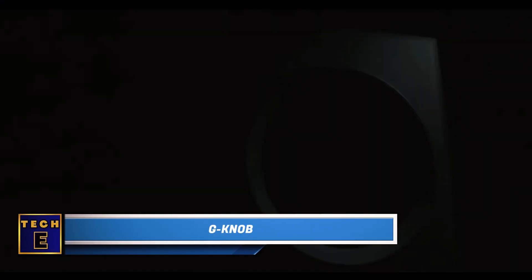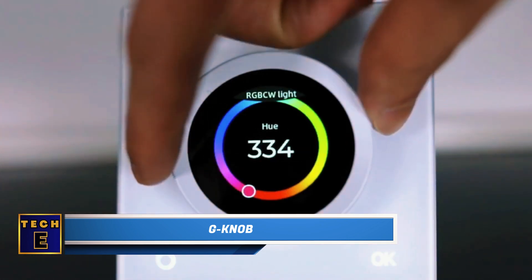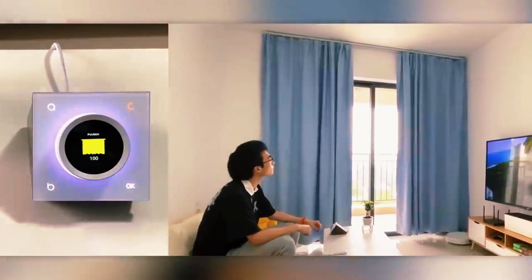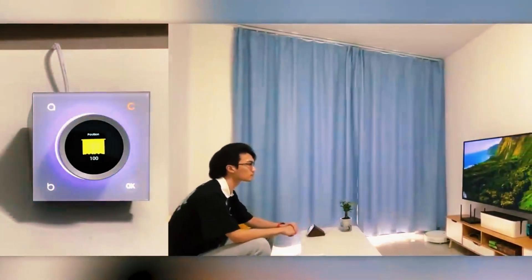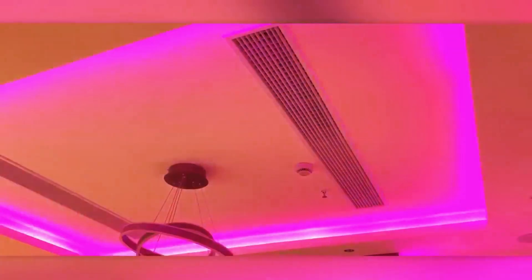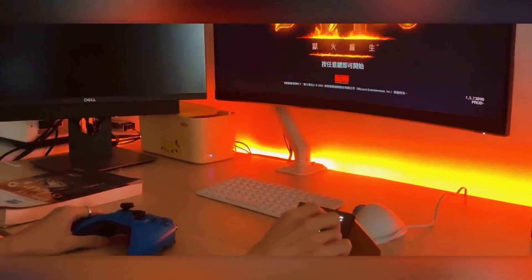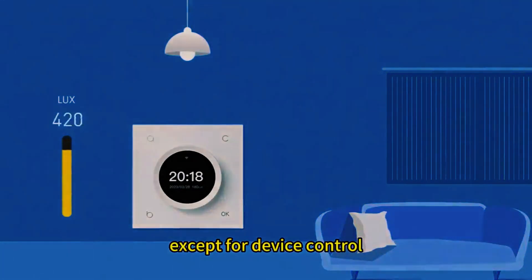G-Nob. In smart homes, a common problem is dealing with lots of remote controls and apps, making things inconvenient. A Chinese team came up with a smart solution to combine all controls into one device called the G-Nob. You can turn it to change the temperature, adjust lighting, and even create different lighting vibes around your monitor. You can put the G-Nob on the wall or connect it to a base for use on a table.